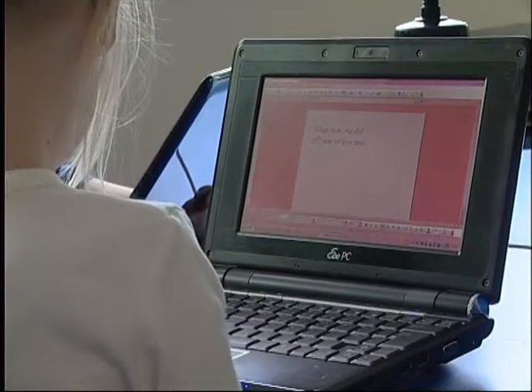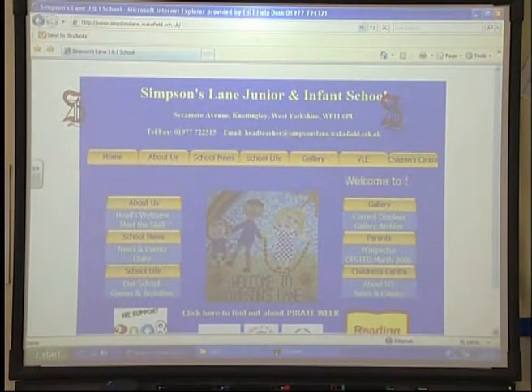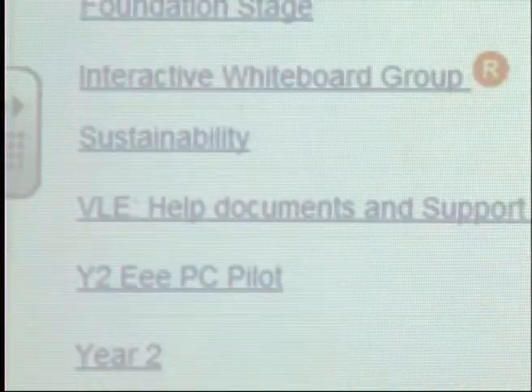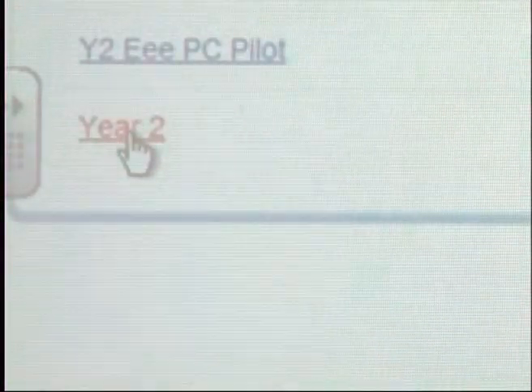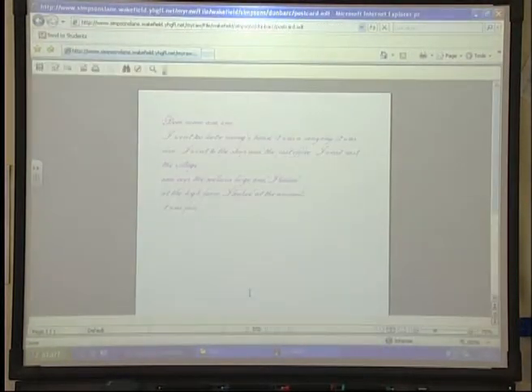We're fortunate to get funding to provide all of the children in the class with a T-Mobile dongle, which allows them access to the internet at home. Only about 30% of the children in the whole school have access to internet or broadband at home, so in our class that's broken down that barrier because now 100% of the children can access the internet at home.